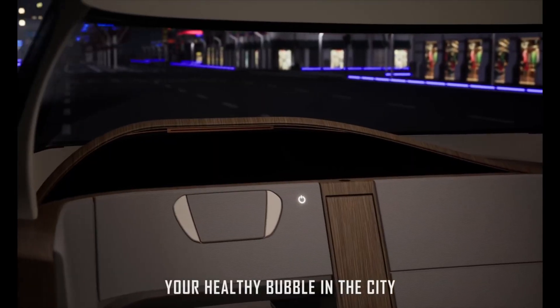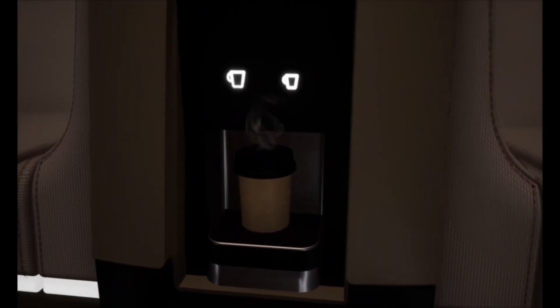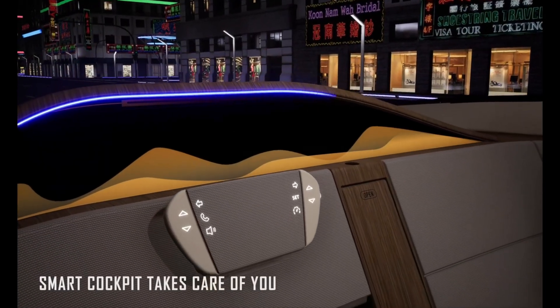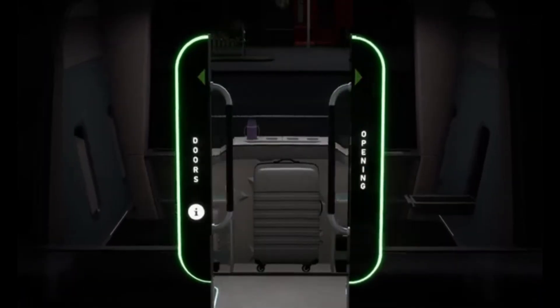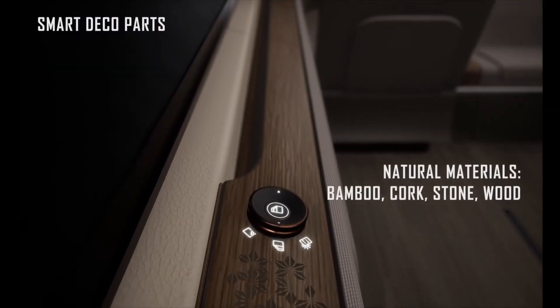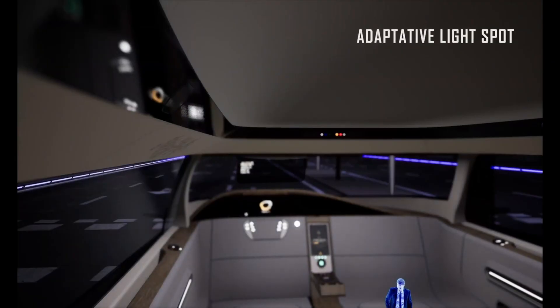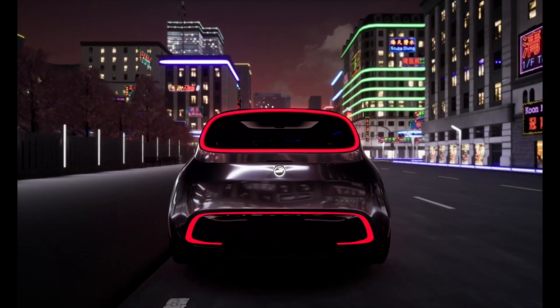Step inside and the possibilities open up. The interior transforms to match your lifestyle — whether you want a calm space to relax, a mobile office to work, or a lounge to connect with friends. Every ride is tailored to your needs, and with an advanced air purification system, you'll always travel in a healthier, fresher environment. More than a car, Ellen sets new standards for ride sharing where efficiency meets comfort and innovation meets sustainability — the next chapter of urban life.